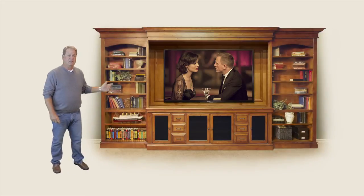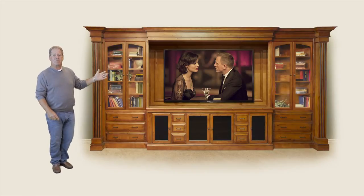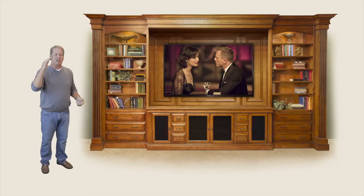Turn it into a media credenza, add a hutch. Piers, drawers, doors — how about some dramatic columns? Make it a little taller, how about a little darker?